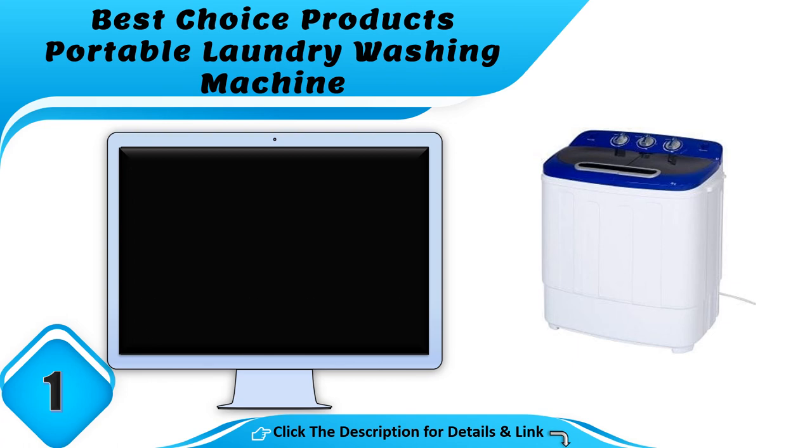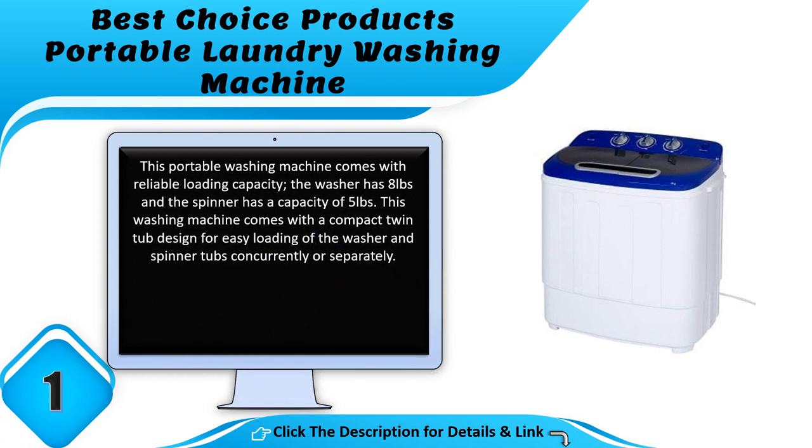Number 1: the Best Choice Products portable laundry washing machine. This portable washing machine comes with a reliable loading capacity — the washer has 8 pounds and the spinner has a capacity of 5 pounds. It features a compact twin tub design for easy loading of the washer and spinner tubs concurrently or separately.